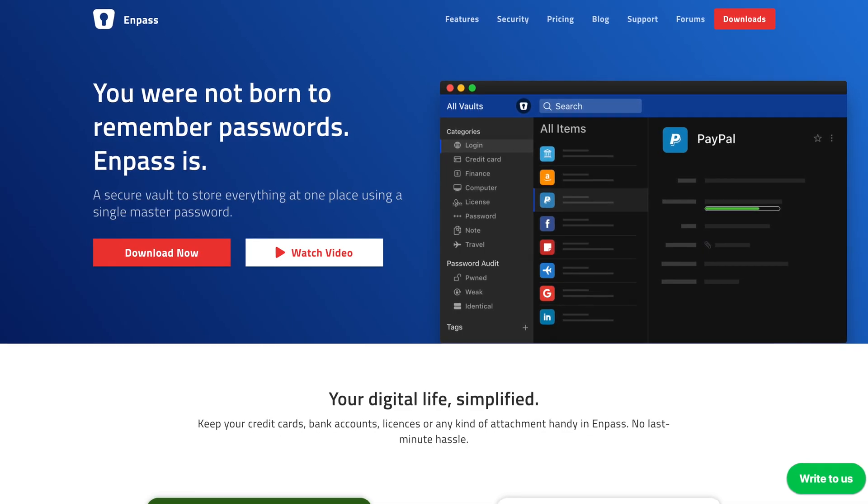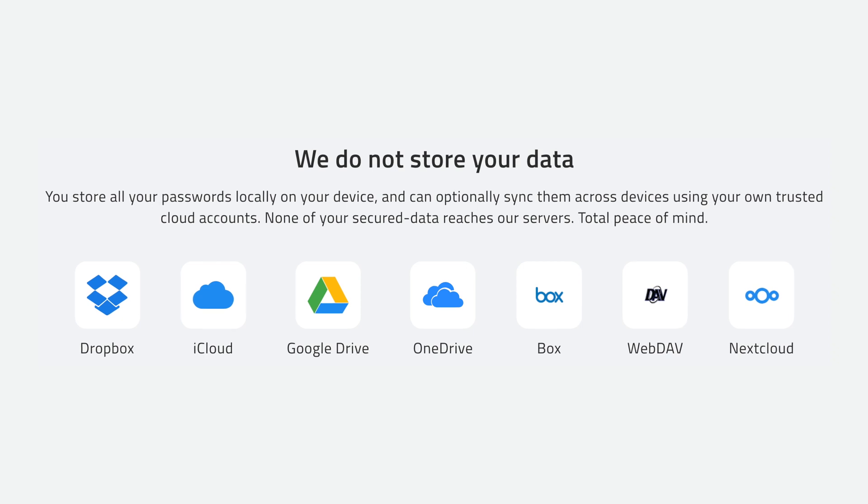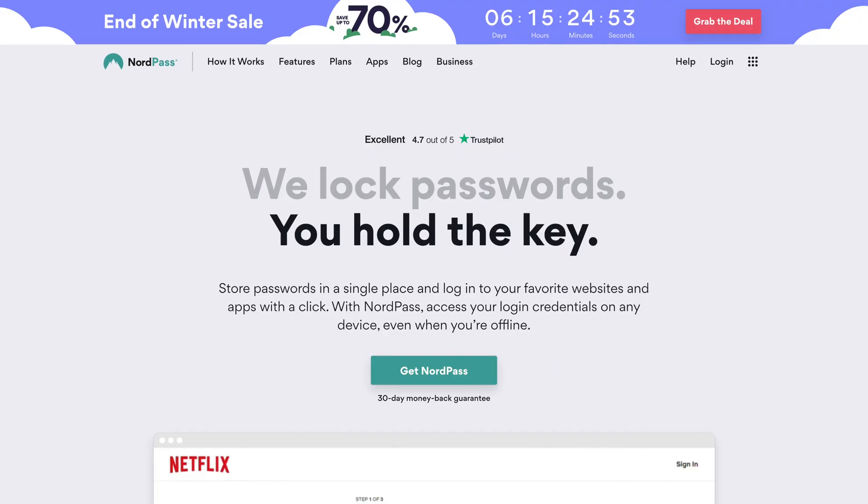Now let's take a look at some other free password managers. There are a lot of free password managers out there, but most of them have crippling limitations like the new LastPass free plan, making them unusable for most people. For example, I tried Npass — it takes a unique approach to data storage where instead of Npass hosting your vault, you host it yourself on your own iCloud, Dropbox, or Google Drive account. The problem is the free version is limited to storing 10 items in your vault, or 25 items if you sign up for their email list. There are other freemium options like RoboForm and NordPass, but RoboForm doesn't allow syncing between devices on the free plan.